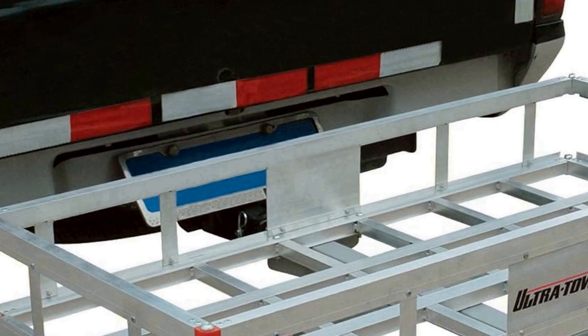Its durable aluminum construction, corrosion resistant silver finish, and generous dimensions make it an ideal choice for all your traveling and storage needs. Easy to install and compatible with standard 2-inch hitch receivers, this cargo carrier is a practical addition to any vehicle, enabling you to transport a wide range of items with ease and peace of mind.